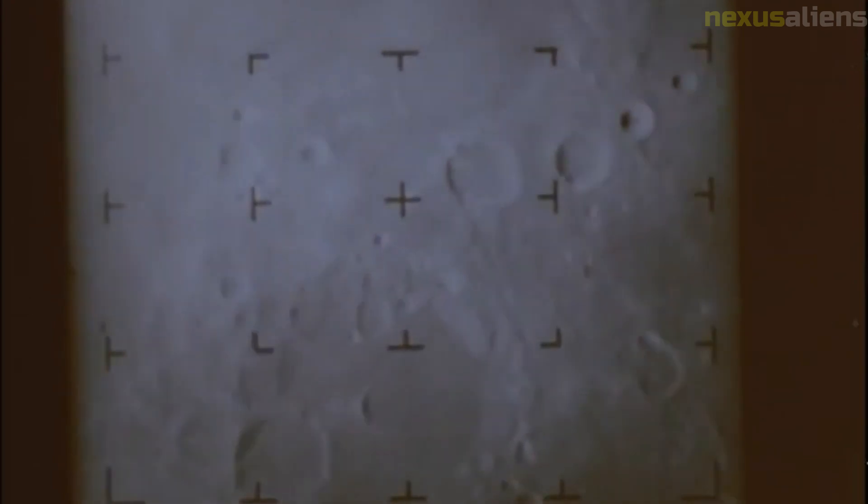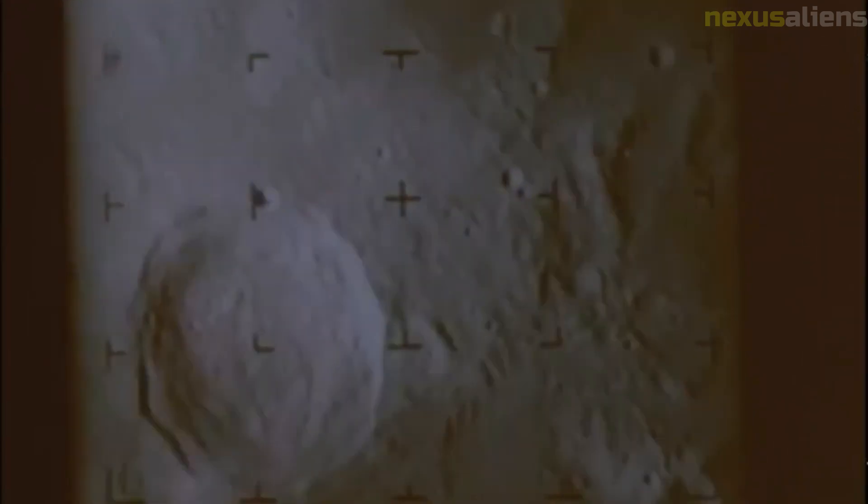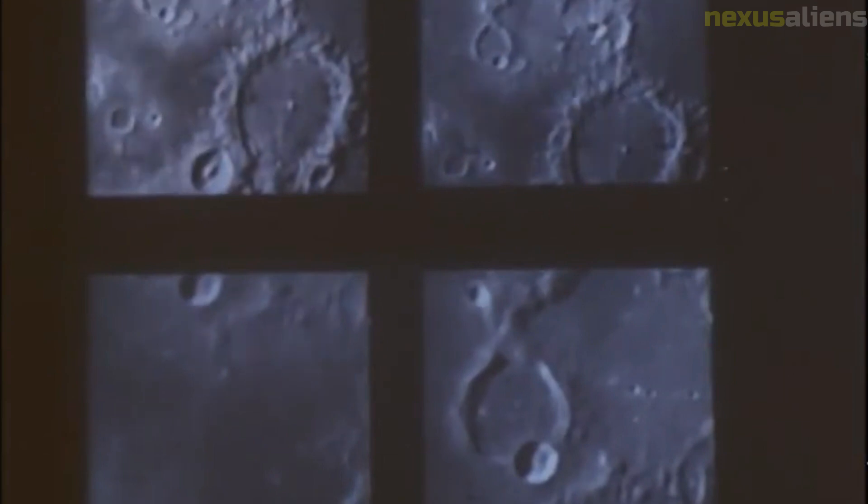Despite the failure of Ranger 6, the Ranger program was considered a success overall. The program provided valuable data on the lunar environment, including the moon's radiation levels, temperature, and composition. The images captured by the Ranger missions also helped to identify potential landing sites for the Apollo missions.